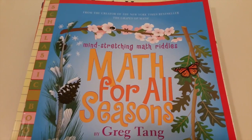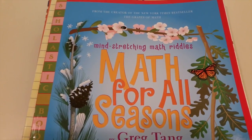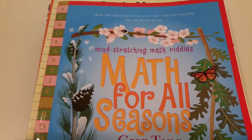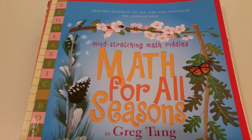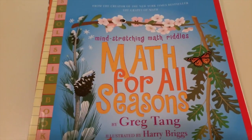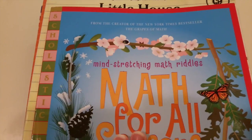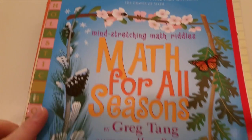Hey guys, welcome to Mama Schmooze Reviews. This is a little haul that I got from a consignment sale that a lot of moms put together locally. It's a huge warehouse full of tons of stuff and I got out of there only spending $13. I got some books and a few things for my daughter for her clothes, but I wanted to show you guys this — I got great deals.